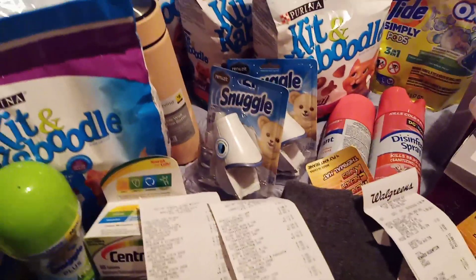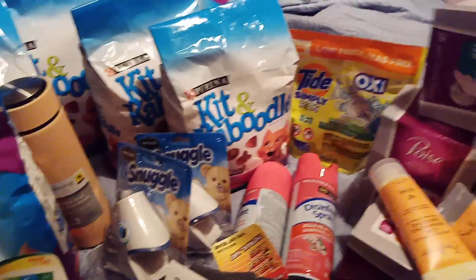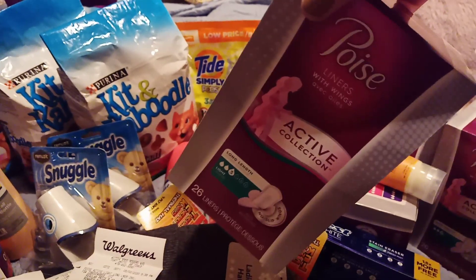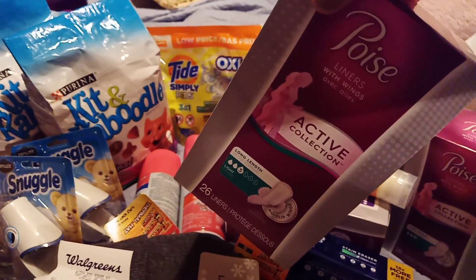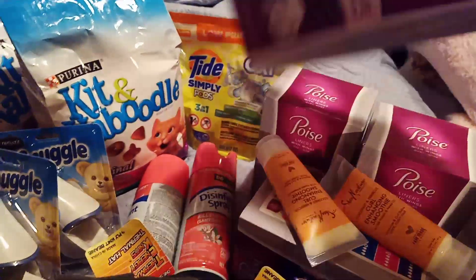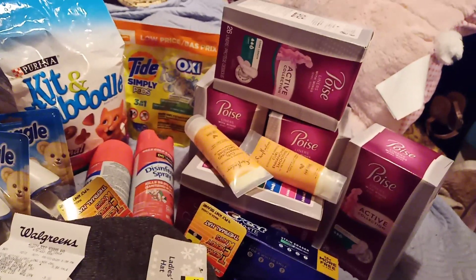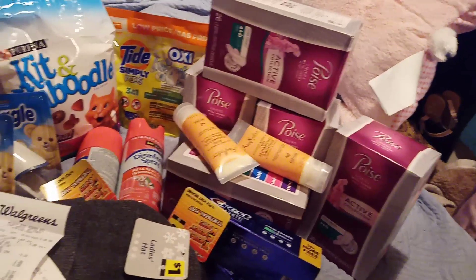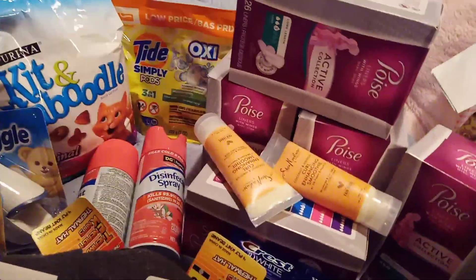First up, I had to go to Walgreens because I had a bunch of $3 coupons off of this Poise, and also with this Poise was a $2 store coupon that you could use on every single one of these that you purchased. I had five of these coupons that I wanted to use. If you recall, on Monday I used four. So now I have nine Poise boxes — that's like nine months worth of product. And what did that cost me?